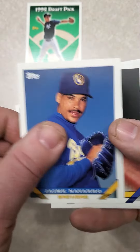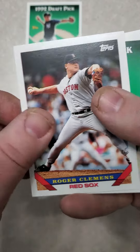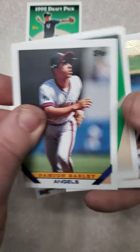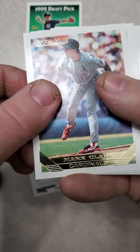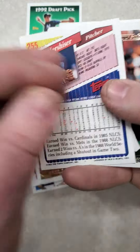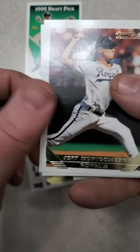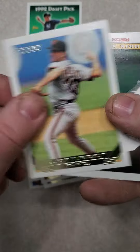Greg Vaughn, Jamie Navarro, Joe Grahe, Roger Clemens, Sean Lowe, Damian Easley, Dan Serafini. Here's the gold cards: Mark Clark, Jeff Bagwell — Hall of Famer — Oral Hershiser, the back of the card, Jeff Montgomery, and John Burkett.